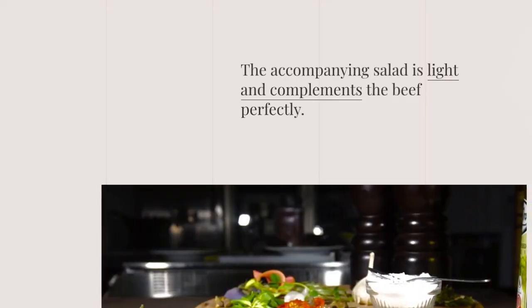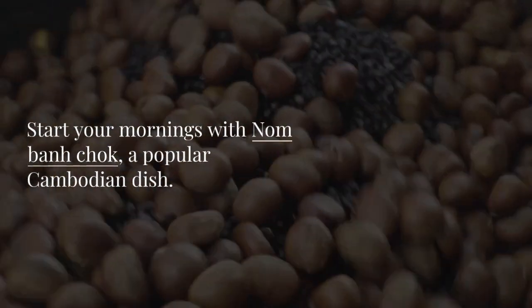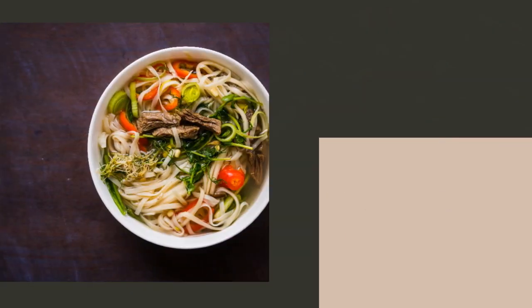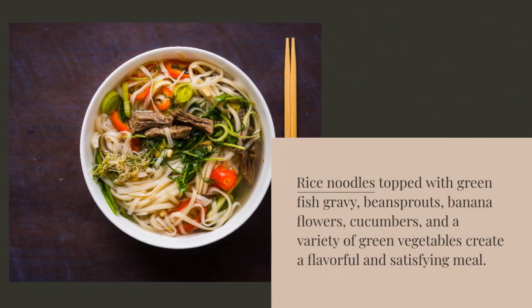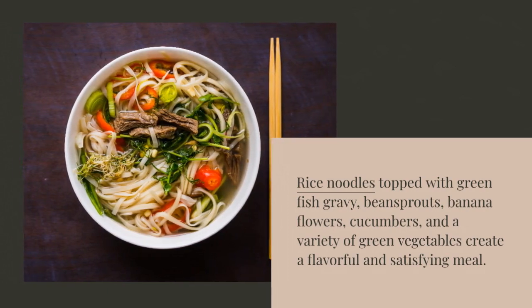The accompanying salad is light and complements the beef perfectly. Start your mornings with nom bon chok, a popular Cambodian dish. Rice noodles topped with green fish gravy, beansprouts, banana flowers, cucumbers, and a variety of green vegetables create a flavorful and satisfying meal.